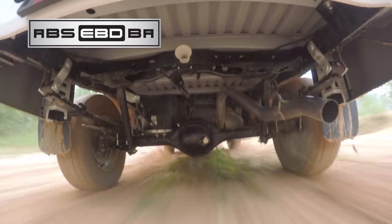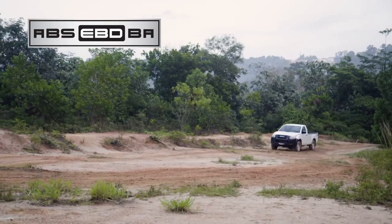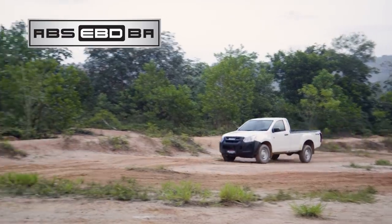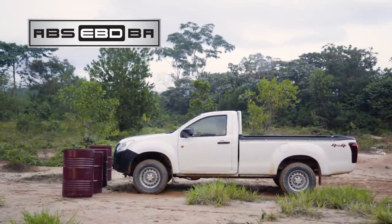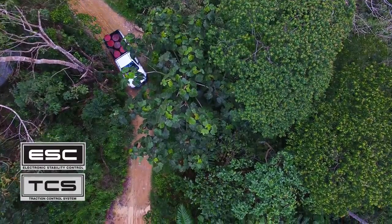ABS, EBD, and BA — various top-of-the-class active and passive safety features — provide confidence and enhanced braking performance with load in place to ensure safety.